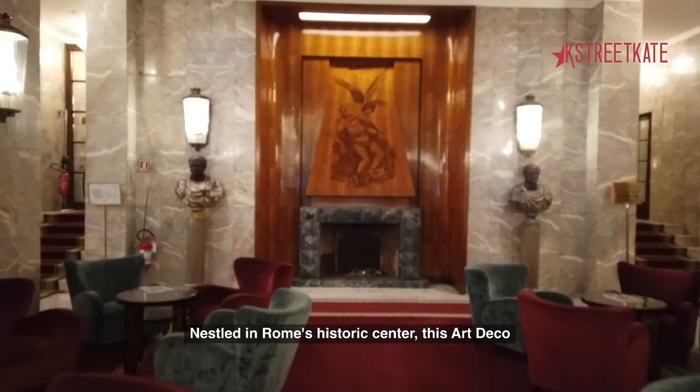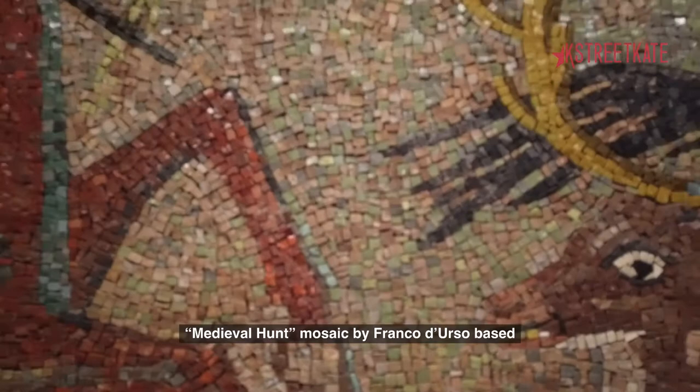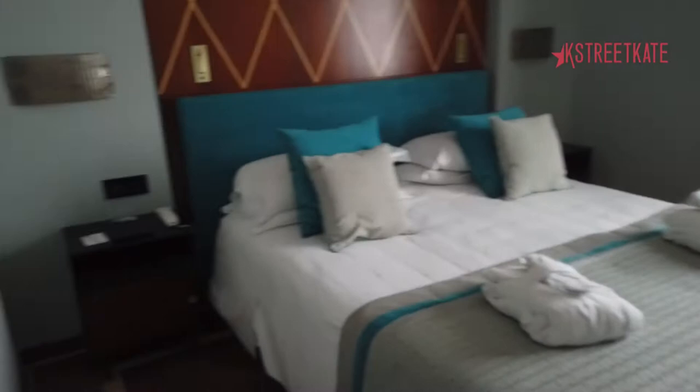Nestled in Rome's historic center, this Art Deco masterpiece is iconic for its culture and convenience. We also love it because stepping into this place is a bit like stepping back in time. It has an effortlessly elegant vintage atmosphere, cozy spaces to experience and explore, and true gems — like this amazing medieval hunt mosaic by Franco Durso, based on a sketch by painter Achille Capizano.